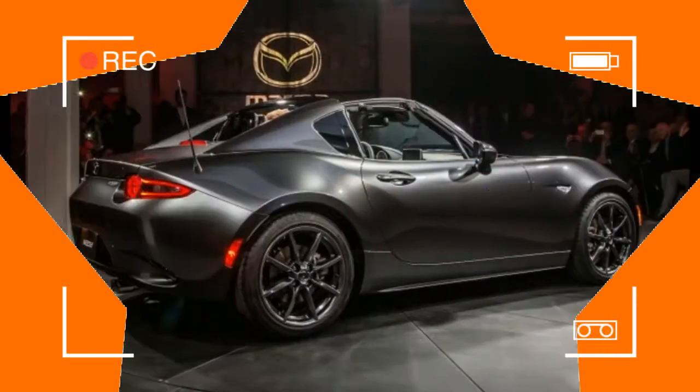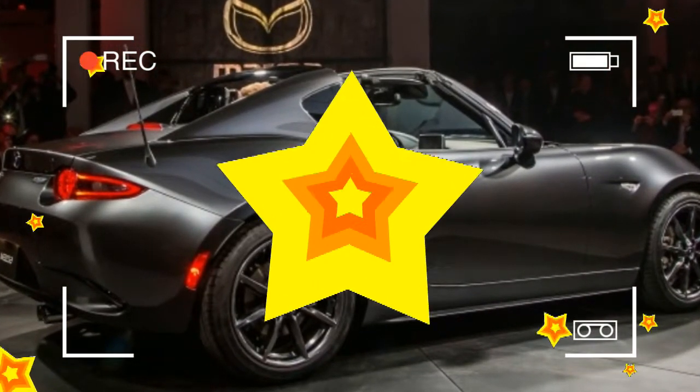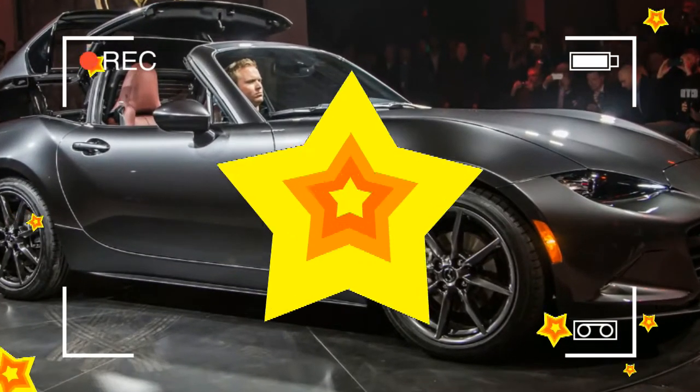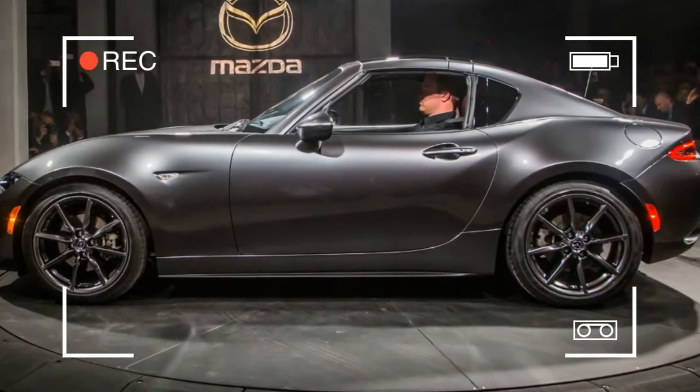But what if your roadster is your only ride? Then you have little choice but to don mittens, mount winter tires, and tough out the frosty months. Or you could cast your lot with a Mazda MX-5 Miata RF, which offers two-seat convertibility year-round.